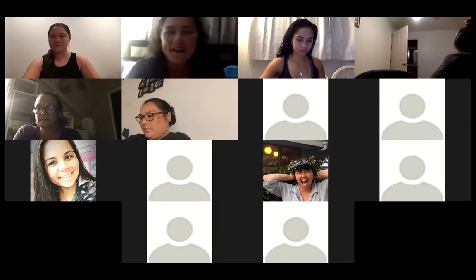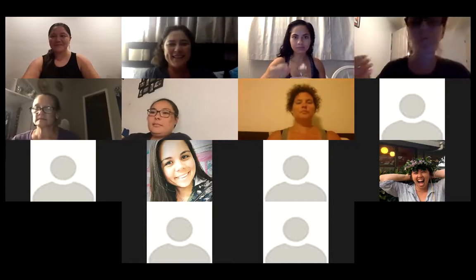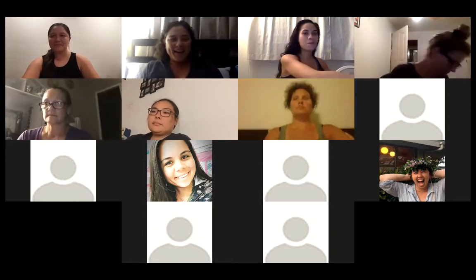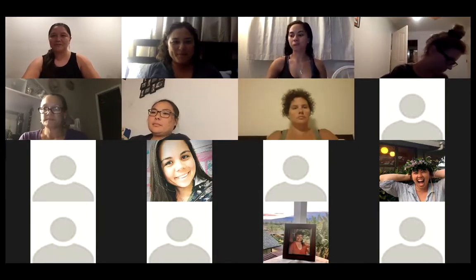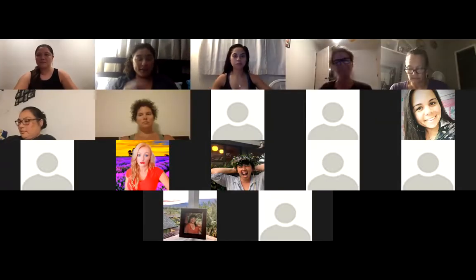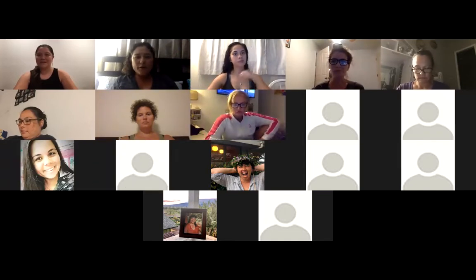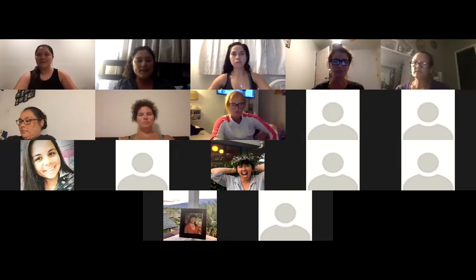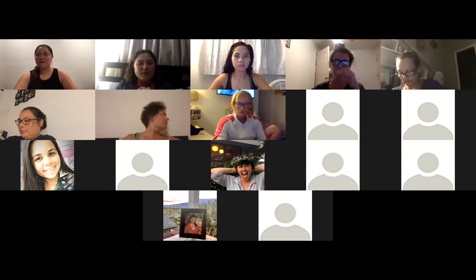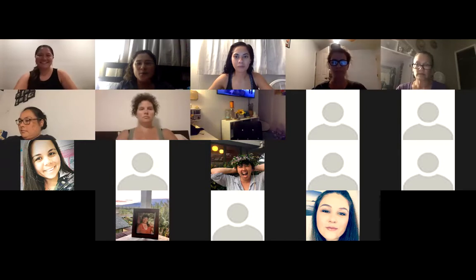Hello everyone and welcome to our weekly Essential Island Living team call. Super happy to have you guys here tonight — we have an awesome night ahead. Before we dive in and have Michael share with us about Rose Touch, talk about holiday products and more, let's go ahead and do our oil protocol.